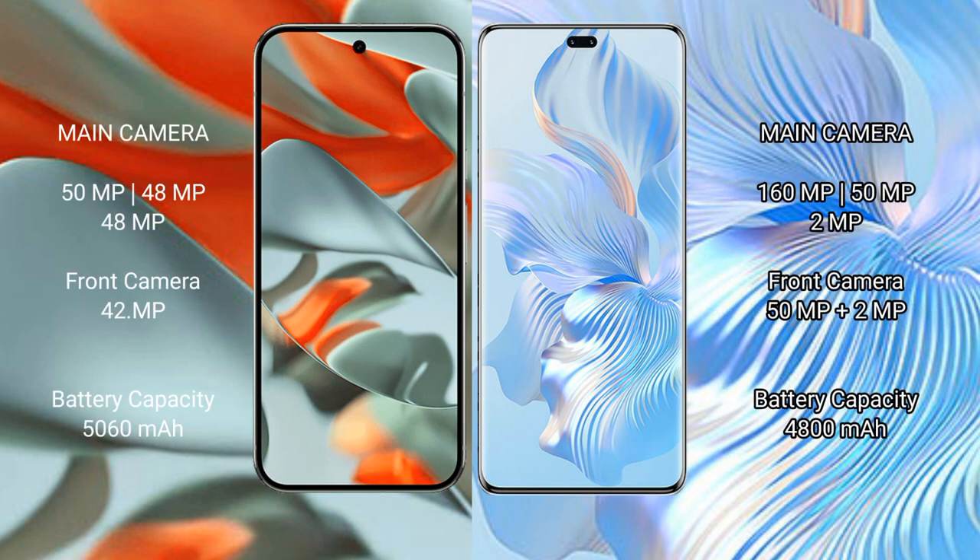Google Pixel 9 Pro XL features a triple rear camera setup: 50MP main, 48MP ultrawide, and 48MP telephoto cameras, with a 42MP front camera. Honor 80 Pro also features a triple rear camera setup: 160MP main, 50MP ultrawide, and 50MP telephoto cameras.